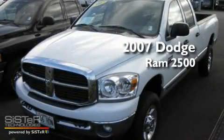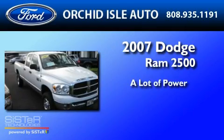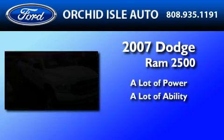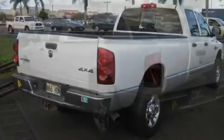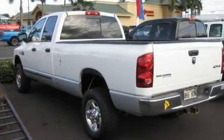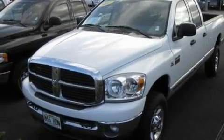This is a 2007 Dodge Ram 2500. Its top features include a four-speaker stereo system, a CD player, automatic locking wheel hubs, 17-inch wheels, and an engine immobilizer theft deterrent system.